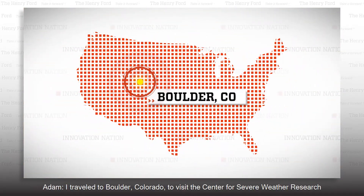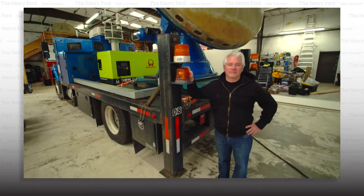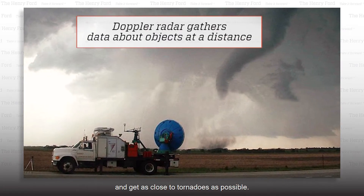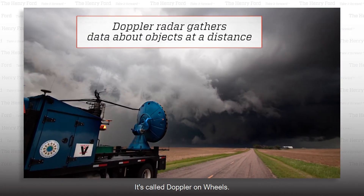I traveled to Boulder, Colorado, to visit the Center for Severe Weather Research and meet Dr. Joshua Werman, the man who developed a radar system to track and get as close to tornadoes as possible. It's called Doppler on Wheels.